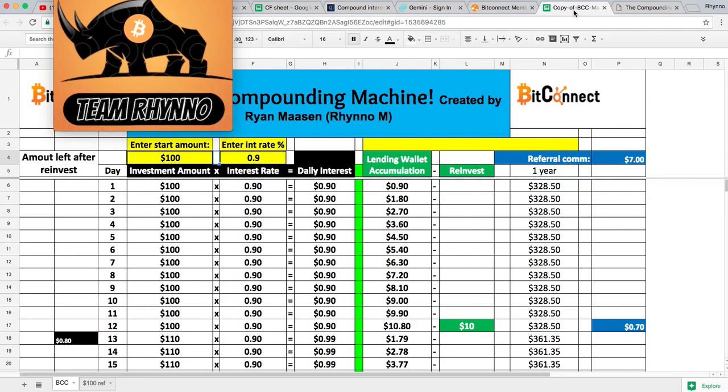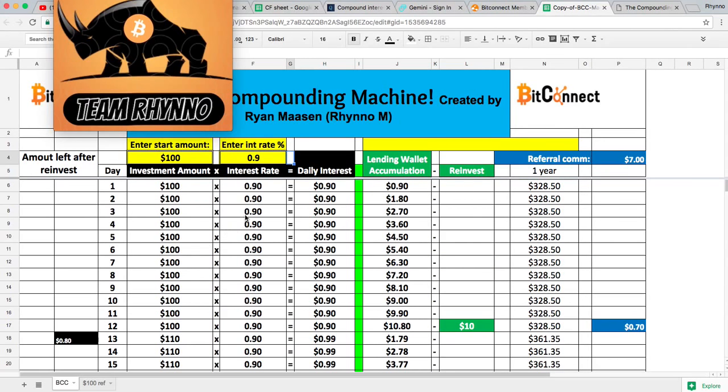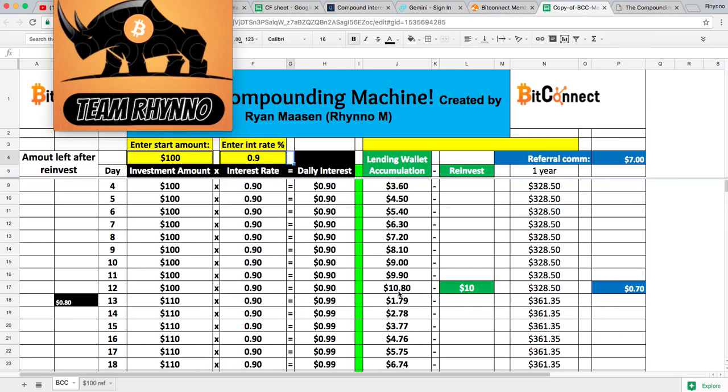I think it's smarter to stay conservative when doing investments — if it makes more, you're excited; if you speculate too high, you'll be disappointed. We'll say 0.9% average. Off $100, that's about $0.90 a day and it adds up. Your interest goes into the lending wallet every single day. After it reaches $10, you can reinvest — the minimum reinvestment is $10, which is a multiple of 10.